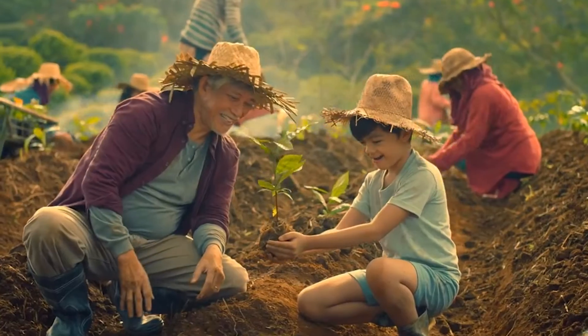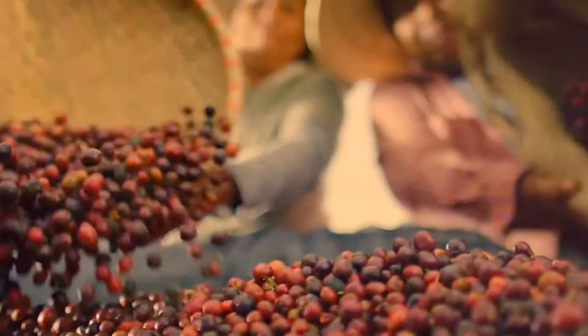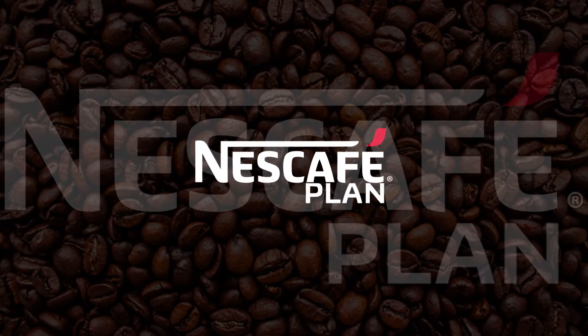Nescafe has a program that gives their partner farmers support and resources for continuous livelihood and steady income. The Nescafe Plan.